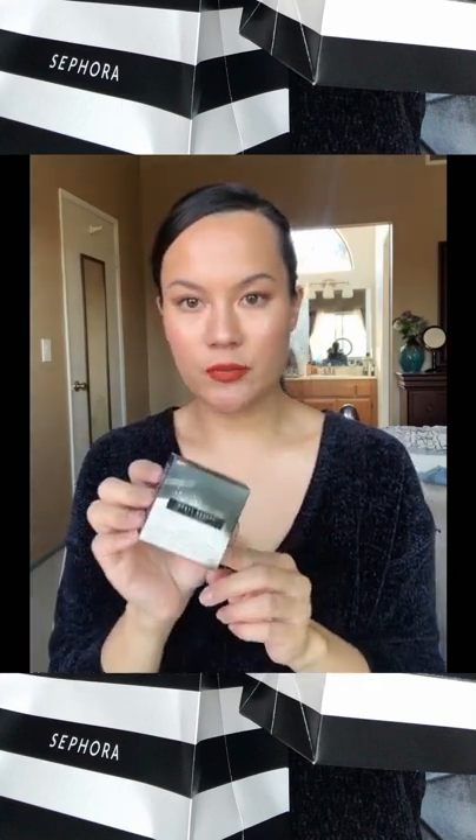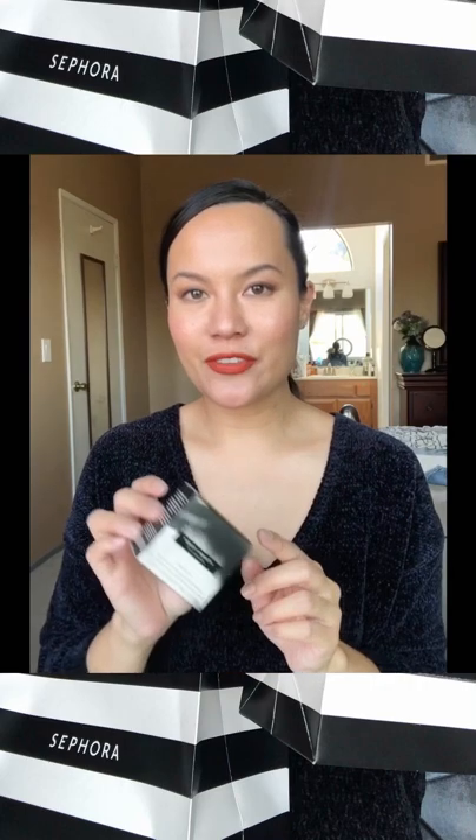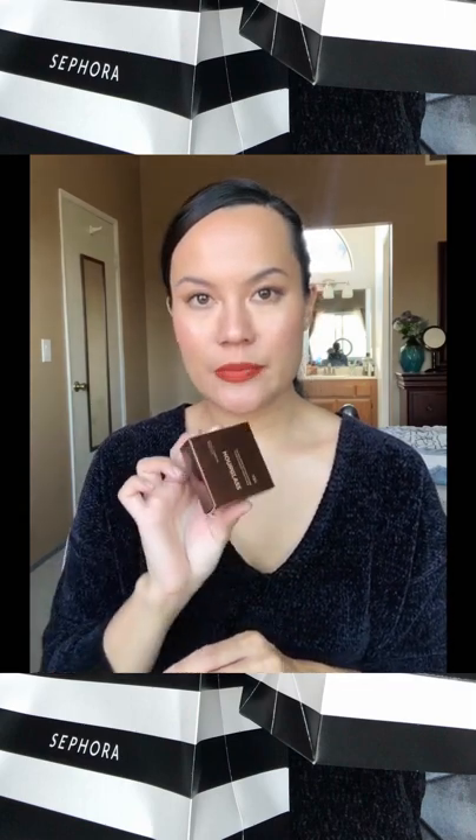This one is the Fenty Beauty Pro Filter Powder in Cashew — another mini. I've had this one in my cart forever. I just wanted to try it. I feel like I bought a ton of powders this time.